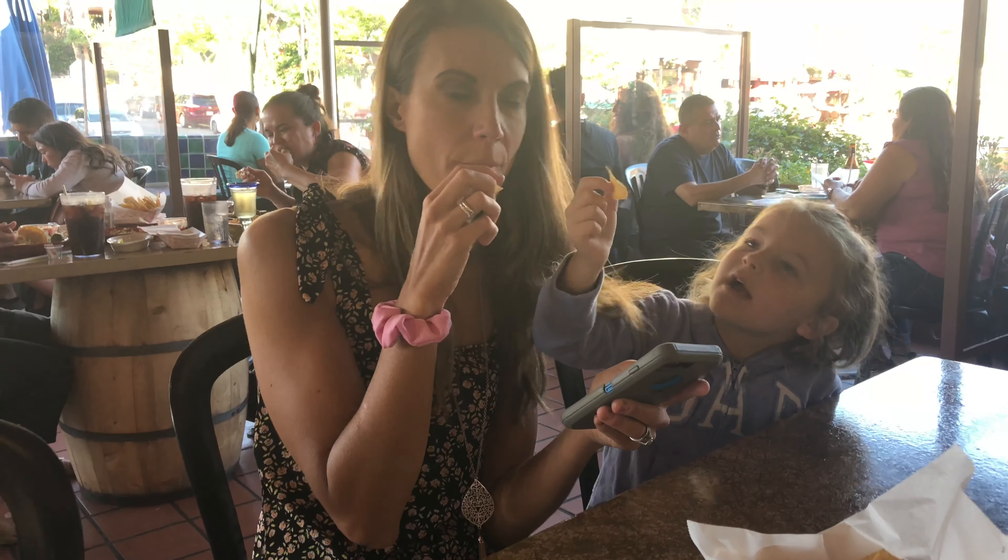Here's our guacamole. They used to do the tableside guacamole here, but because of coronavirus everything has kind of changed. So you got a strawberry margarita — look at that. The guacamole is spicy. The fire in my mouth is telling me it's spicy. It's super big for ten bucks, though, and it's good.